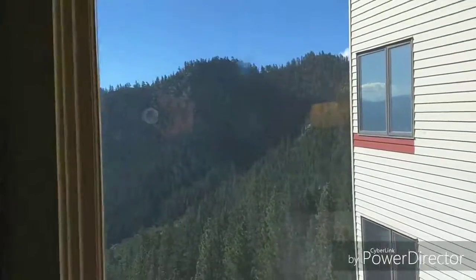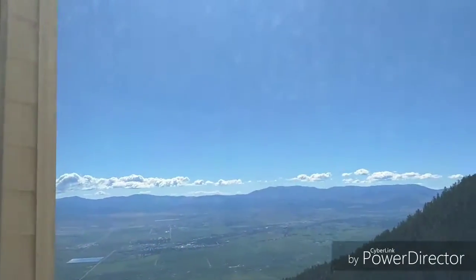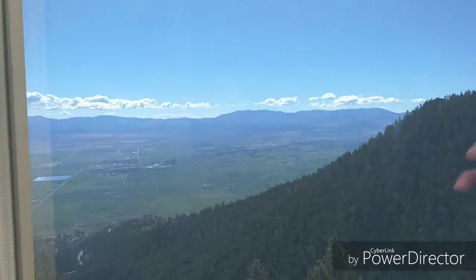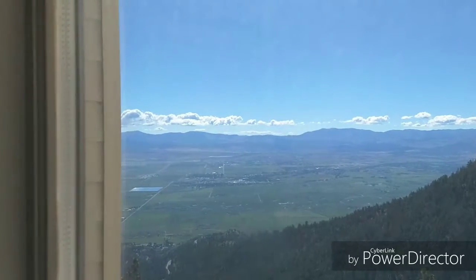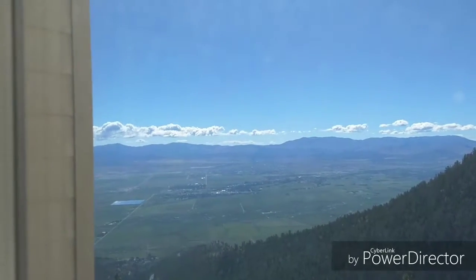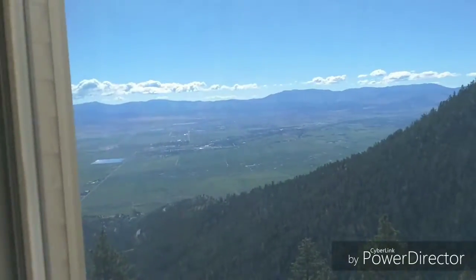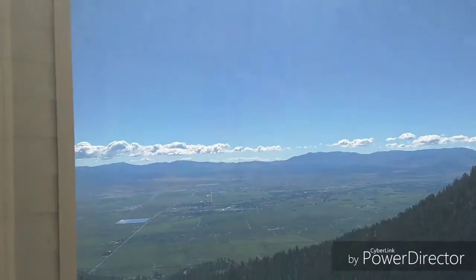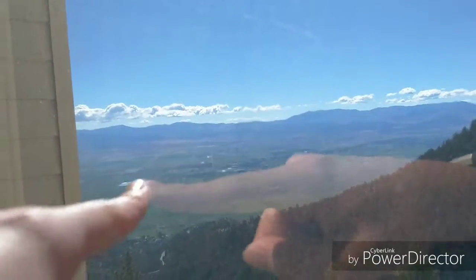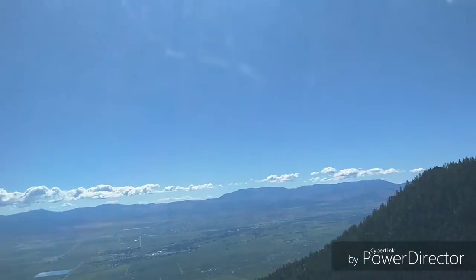Alright, so here's the beautiful scenery outside. Today it is sunny, and yes, this is the same view as from before. And here it is. This is, I think, the middle of Nevada, as you can see in that plain. So currently we're on a mountain full of trees and all that stuff.